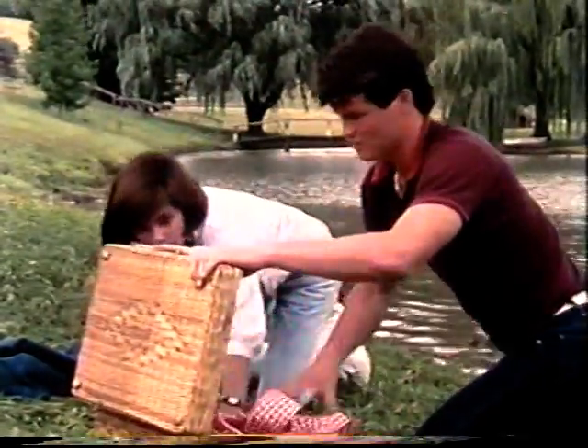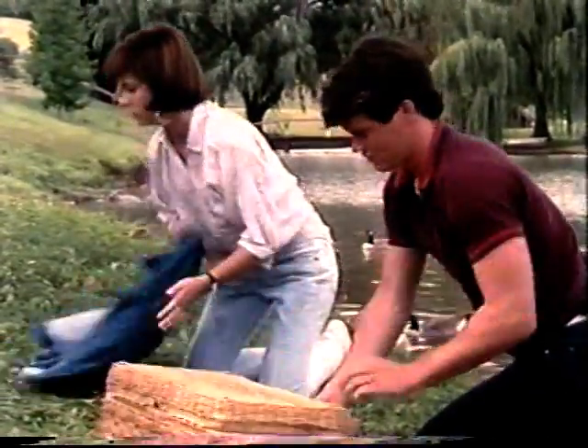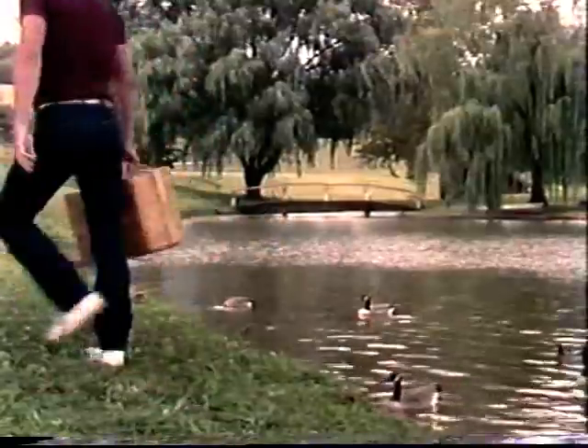The lunch that Sharon and Jim ate is now well on its way to becoming part of them. That food will give them energy, help their bodies repair themselves, and maintain their health. The digestive system carries out all these complex processes with great precision and efficiency, all without our even having to think about it.